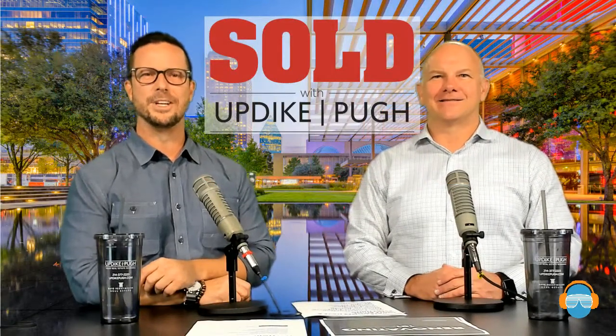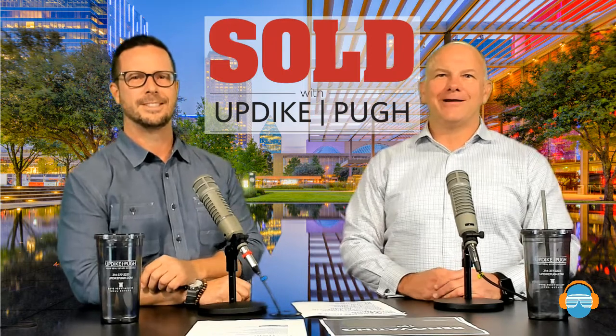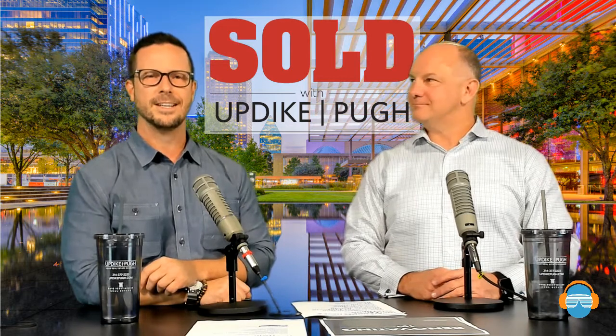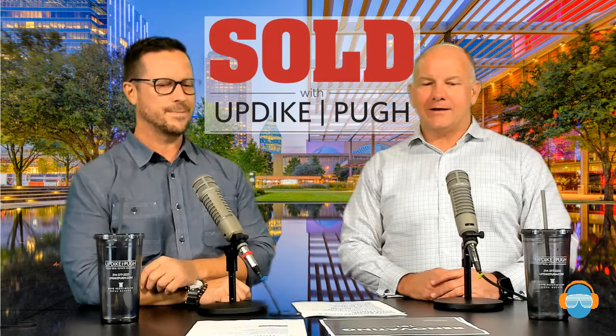Hello everybody and welcome to another episode of Sold with Updike-Pew. I'm Jeff Updike and I'm Weston Pew. Today we're going to talk a little bit more about some Dallas real estate that's hot on the market, and also a little bit about some renovations. We've been out in the marketplace just as recently as today looking at houses and trying to find things for clients.